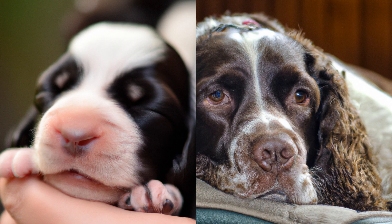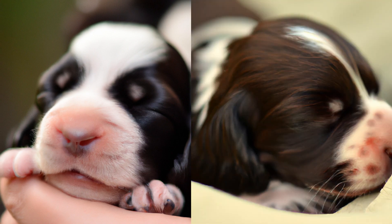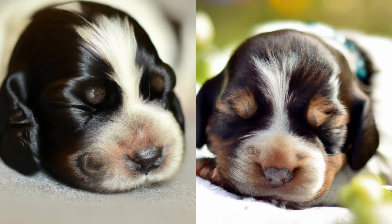The life of English Springer Spaniel. They are full of energy and personality, and watching them grow from a tiny puppy to a full-grown dog is a truly heartwarming experience. Let's dive into the growth process of the English Springer Spaniel and see what makes them so special.